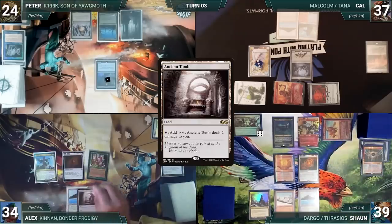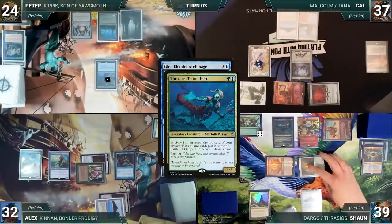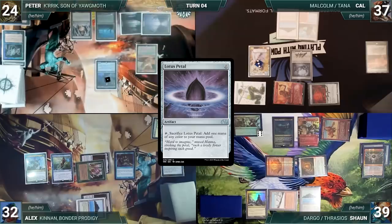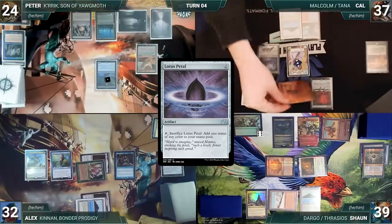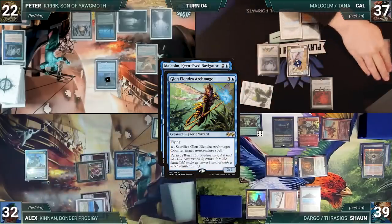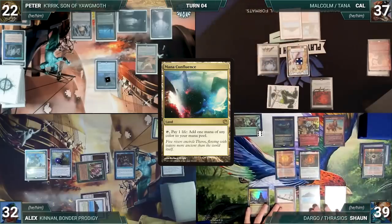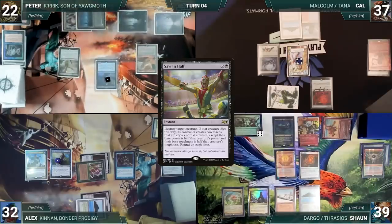Cal casts Spell Skite and passes to Sean. Sean draws, plays a Command Tower, attacks Peter with Dargo, and passes to Alex. Alex draws, plays an Ancient Tomb, taps it to help cast Rhystic Study, then casts Glenlindra Archmage. In response, Sean activates Thrasios, scrying one and revealing a Pact of Negation. Glenlindra resolves. Peter draws, plays a Swamp, casts a Lotus Petal paying the Rhystic tax. Cal draws and attacks Peter with Malcolm and Alex with Ragavan; Alex blocks Ragavan with Glenlindra. Peter takes the hit; Glenlindra and Ragavan trade. Malcolm and Glenlindra trigger — Alex returns Glenlindra through persist, Cal creates a treasure.